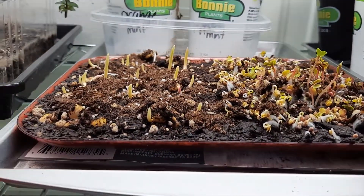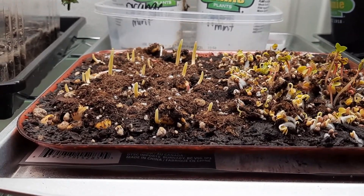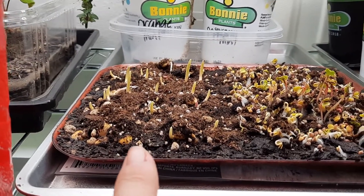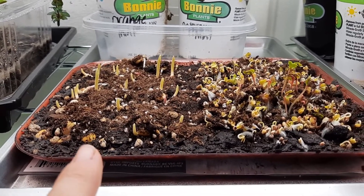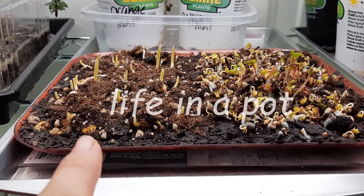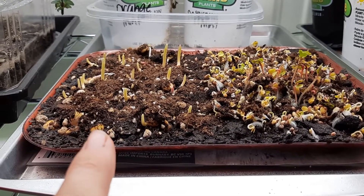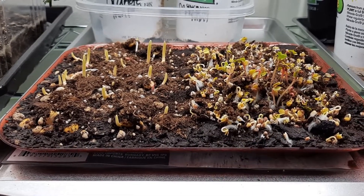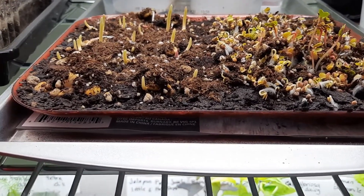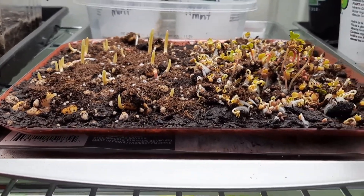This is big news — I'm doing microgreens and it kind of looks like a hot mess right now. This side is sweet corn and I got the idea from the YouTube channel Life in a Pot — they give me really great ideas, I'm going to put a link to their channel, you should check them out. These are all radishes and right now it looks a little scary but everything just popped up overnight, so we'll keep an eye on that.